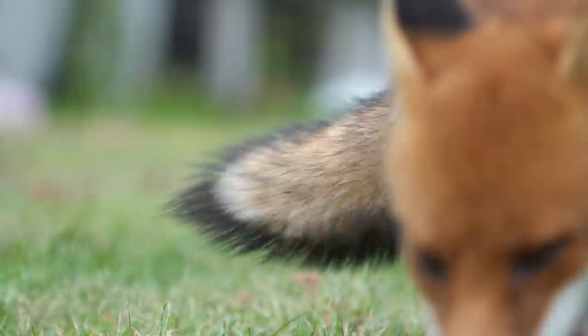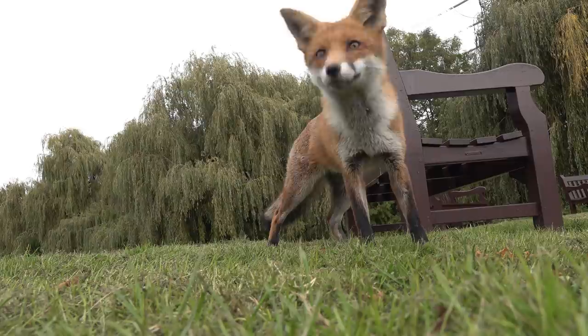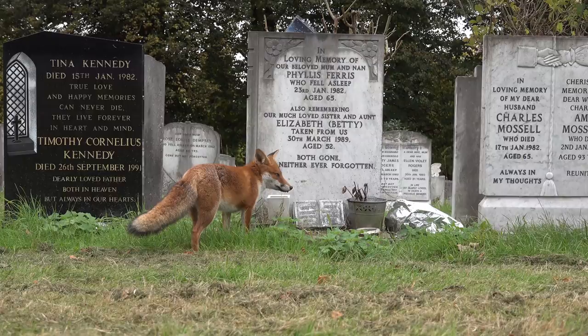It's behind you! It's behind you! OK, I was exaggerating about having to wait for them. These foxes — they're waiting for you when you arrive, queuing up, waiting to be photographed.